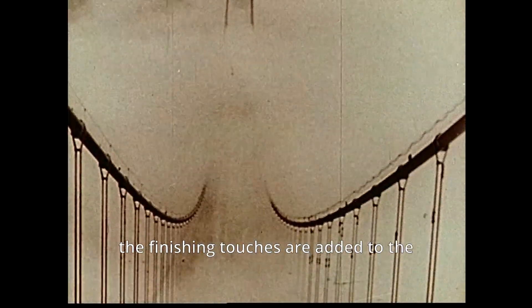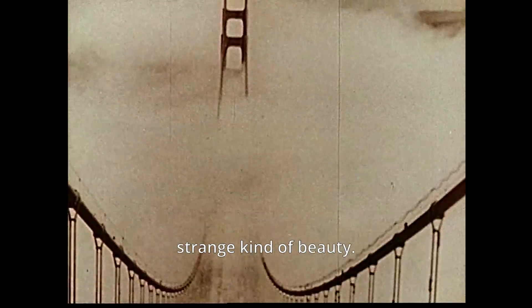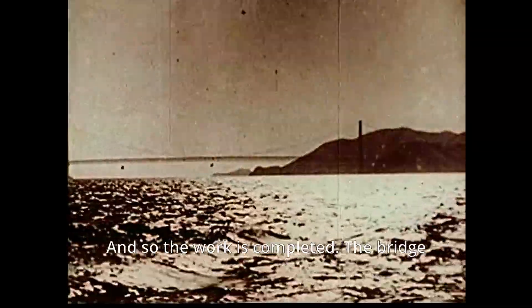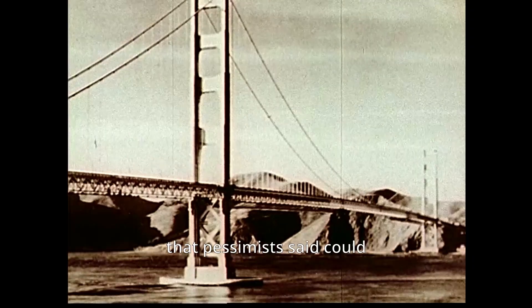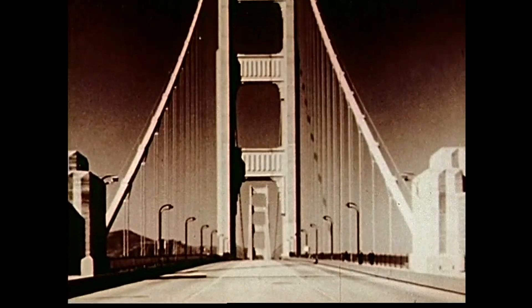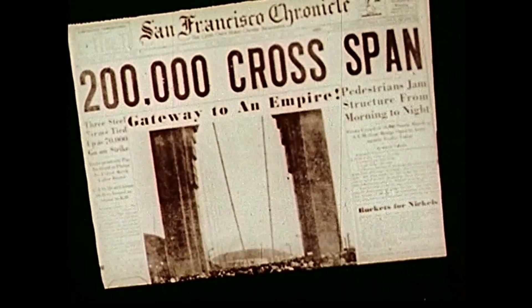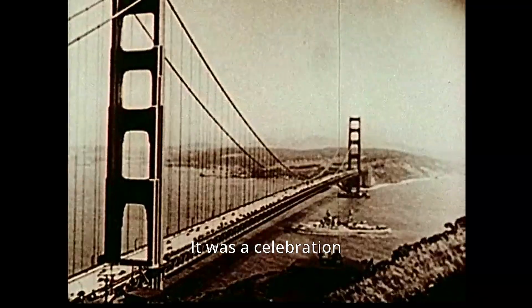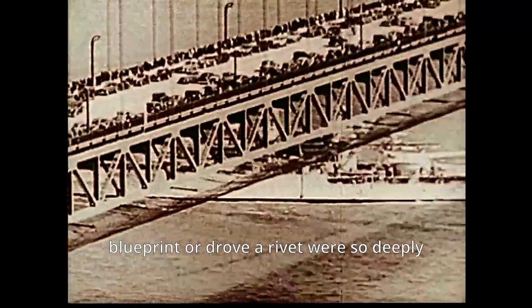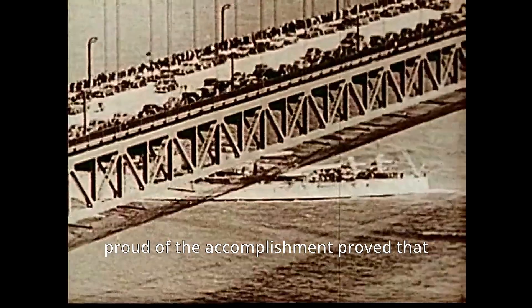Fog makes one of its regular visits as the finishing touches are added to the bridge, creating a strange kind of beauty. And so, the work is completed. The bridge that pessimists said could not be built has been built. May 28th, 1937 — opening day. It was a celebration worthy of the bridge. The fact that men who never saw a blueprint or drove a rivet were so deeply proud of the accomplishment proved that all men are builders at heart, conquerors of the impossible.